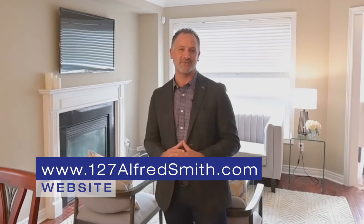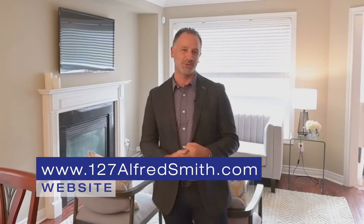Check us out at 127AlfredSmith.com. You can look at our virtual tour and book a showing. We'd be happy to show it to you. Thanks for visiting.